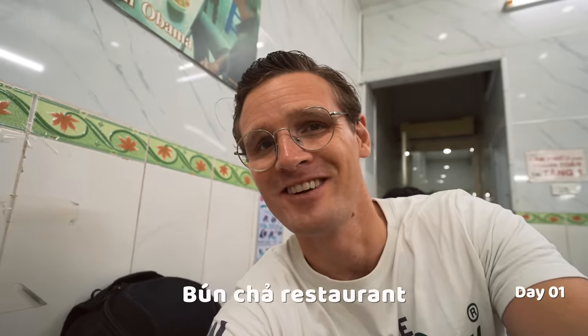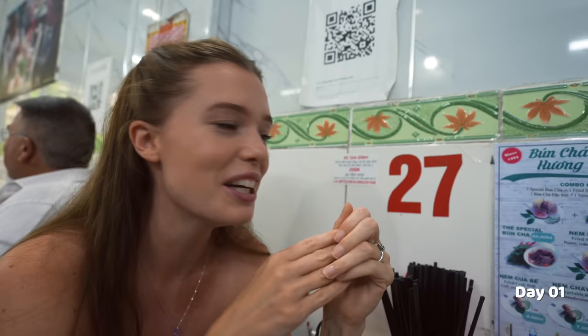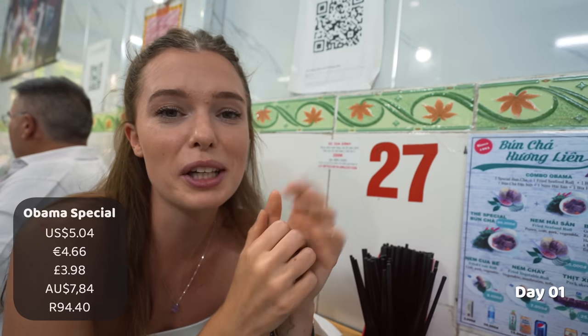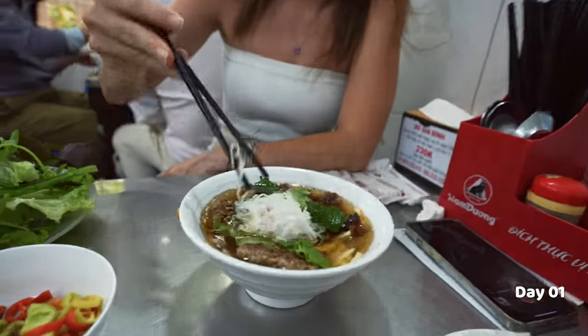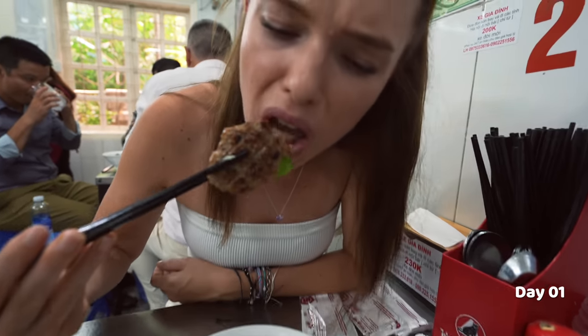For lunch we've come to this bun cha restaurant. It's famous because Anthony Bourdain actually brought President Obama here for lunch once. There are pictures of Obama everywhere in this restaurant — they've even made an Obama combo so you can get the exact meal that Obama tried here for the full experience. We've gone with the special bun cha and the fried seafood roll, skipping the Hanoi beer, and it's 120,000 dong for that full meal. It's quite a cool experience — there are four levels to this restaurant and every level is packed.